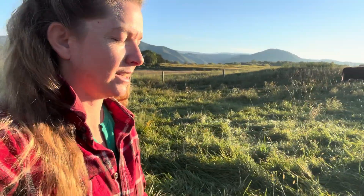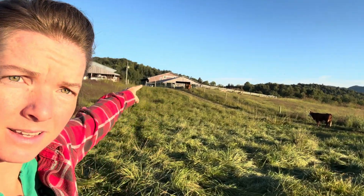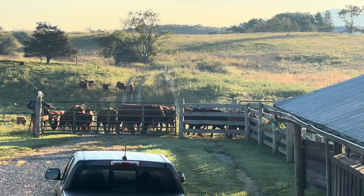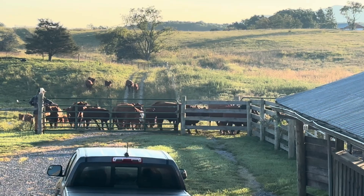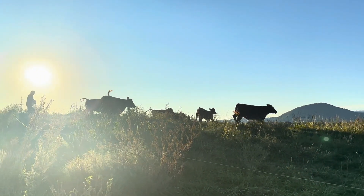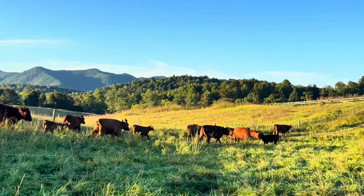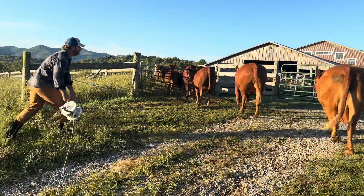We are doing preg checks today, so we're in the middle of getting the girls into the working area. What's great about having cows that are already trained to electric fence is that when we need to get them into a working area, it takes one man with one poly wire that's not even on to get a whole herd of cows up into the working area.